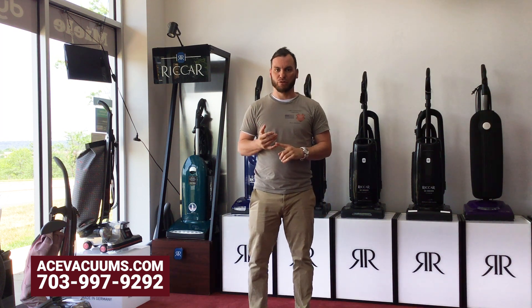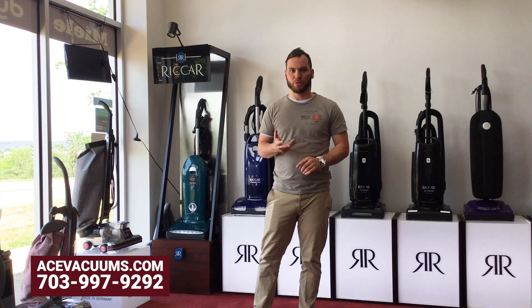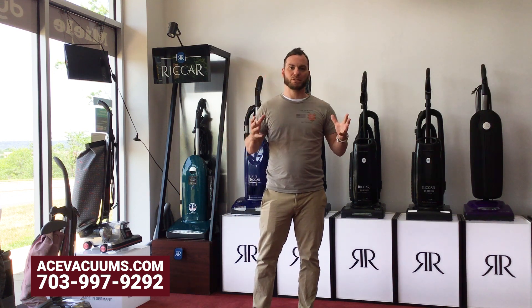We also have all the parts needed, so if you need a tool or attachment, or if you need supplies like belts, carpet shampoo, and hardwood floor mopping stuff, or if you want to get some additional items, we have all that stuff and more here at Ace Vacuums in Leesburg as well as in our Fairfax location.